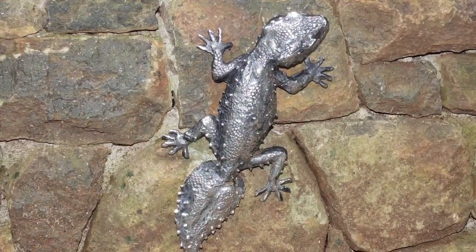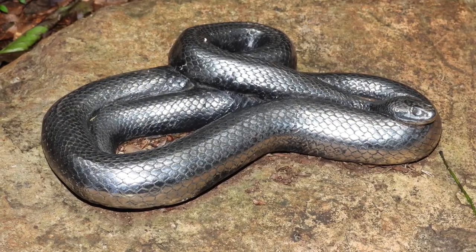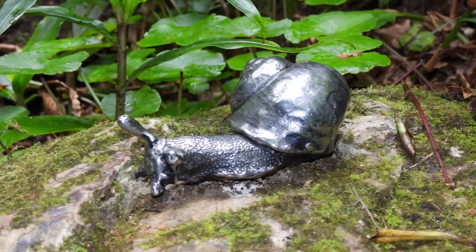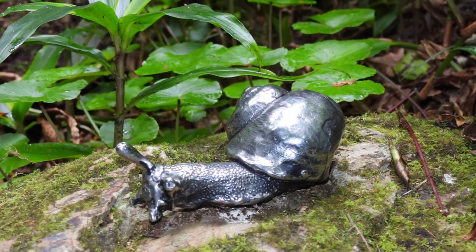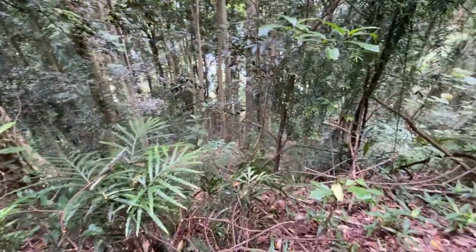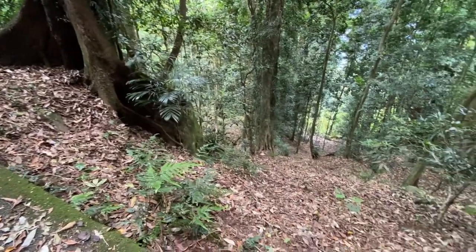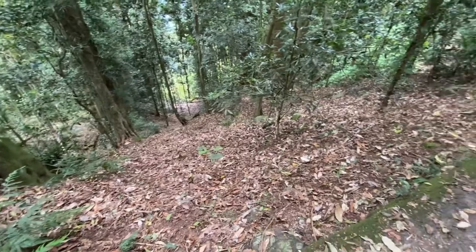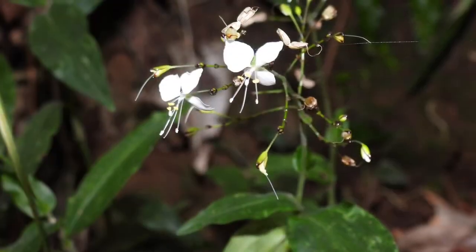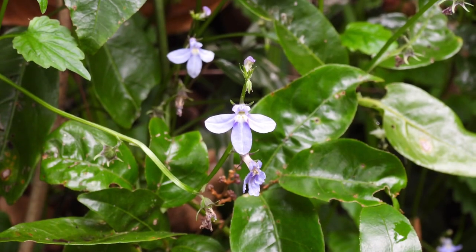The walk is really pretty with lots of rainforest foliage and plenty of strangler figs. These metal sculptures are strategically placed on rocks along the walk — they're really well done. We're quite high up on the path here and can see all the way down. You can also hear waterfalls somewhere in the distance. And when you look closely, there are lots of tiny flowers to admire.